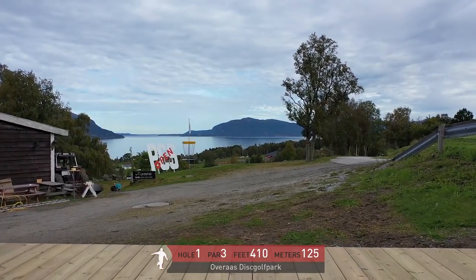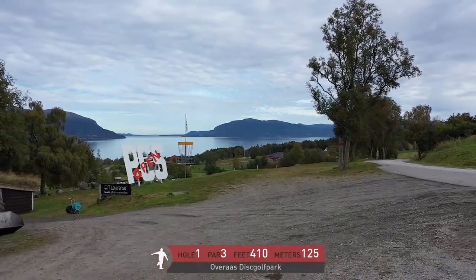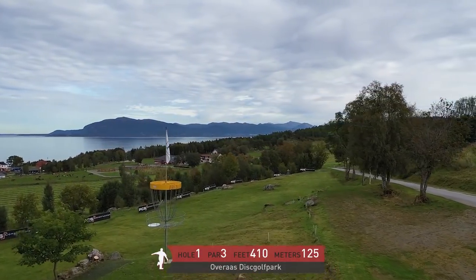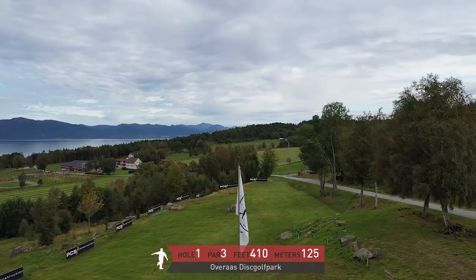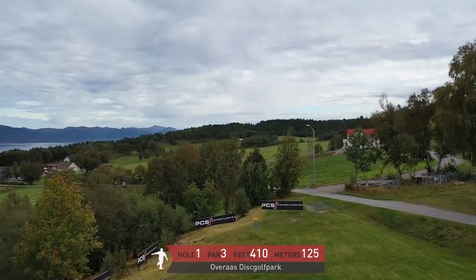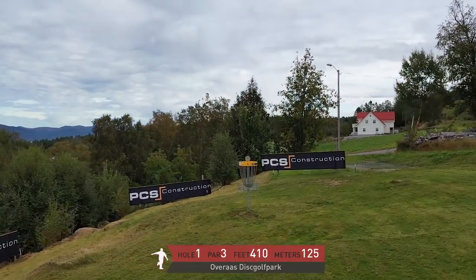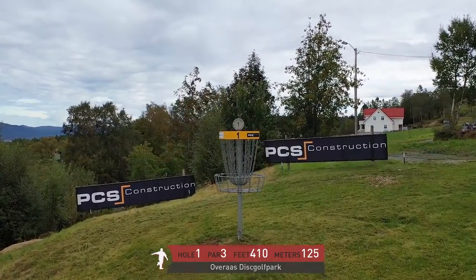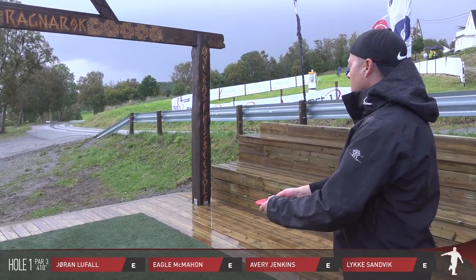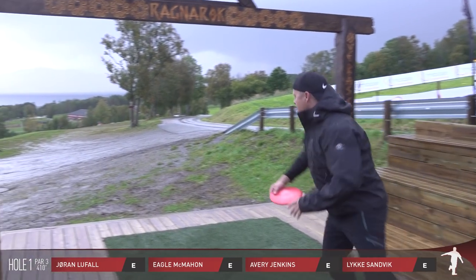What are we looking at here? Well, we're looking at an incredible view first and foremost, but the actual hole — it is hole one, it's a par three, 410 feet, 125 meters. This is a great starting hole just because you're looking out over a fjord, and what you don't see behind you — or behind Jorgen who's teeing off — there's a hot tub.